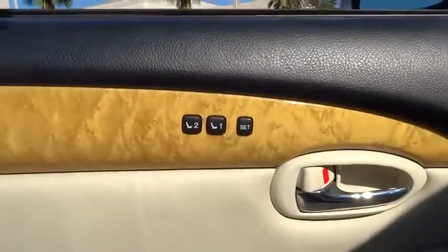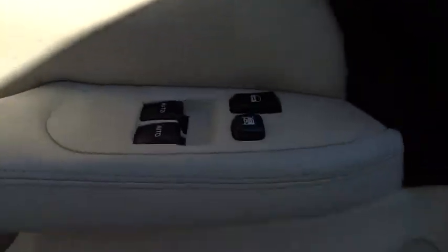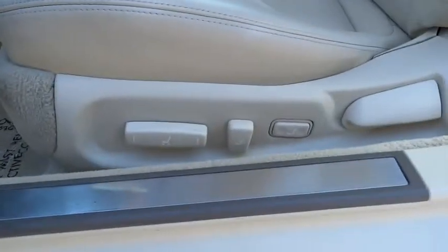Keyless entry, four-wheel disc brakes, aluminum wheels, premium sound system, rear defrost, climate control, universal garage door opener, heated driver's seat.